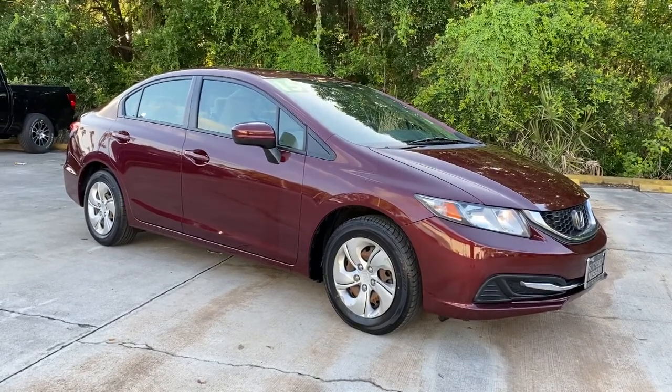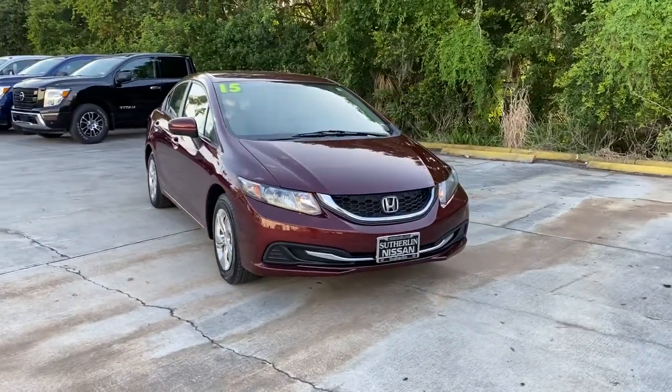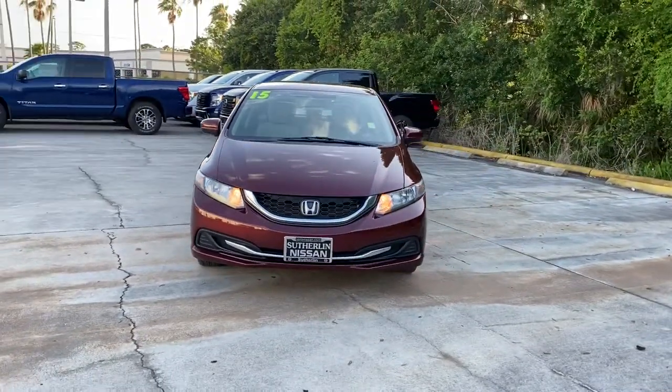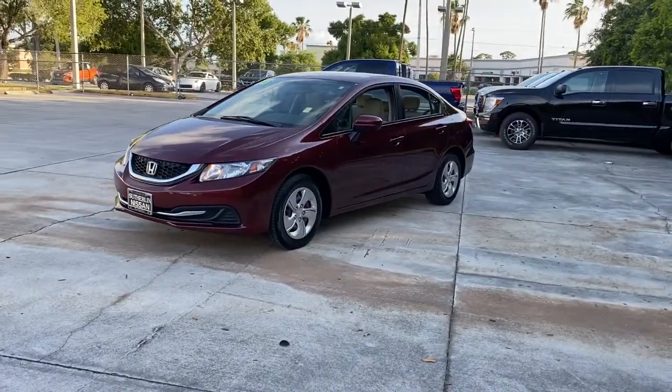You'll have love at first sight with the 2015 Honda Civic. This vehicle is an outstanding buy with fewer than 60,000 miles on the odometer. You'll look smart and sporty in the Civic sedan.